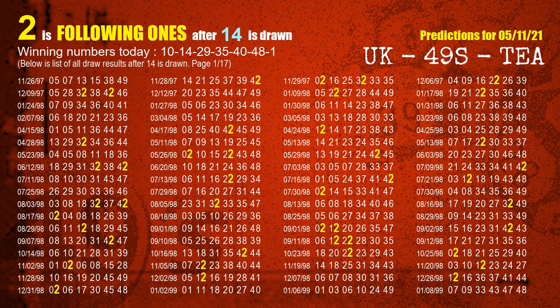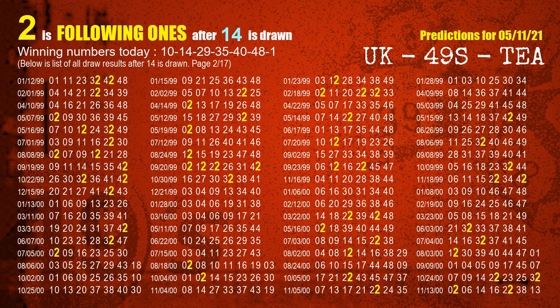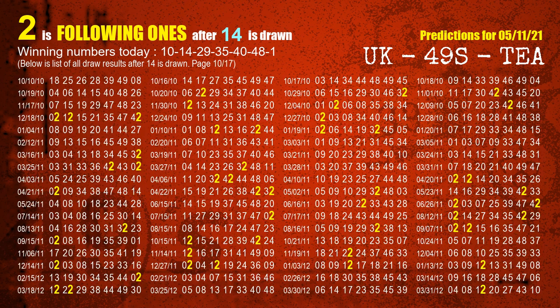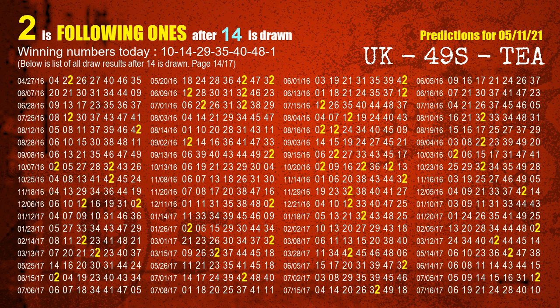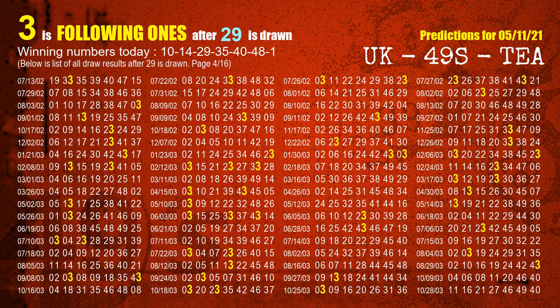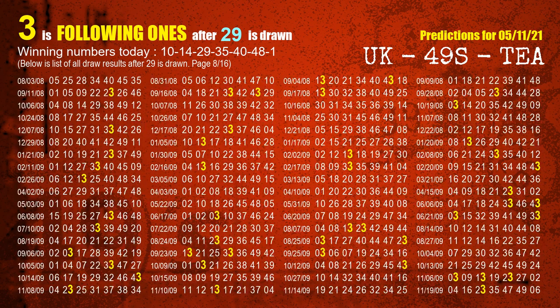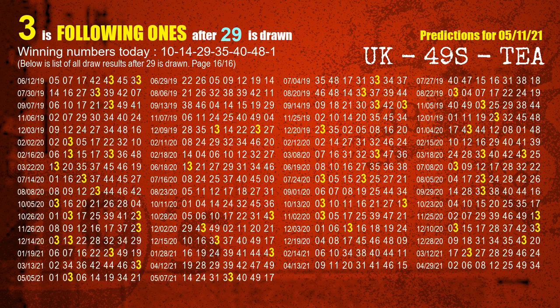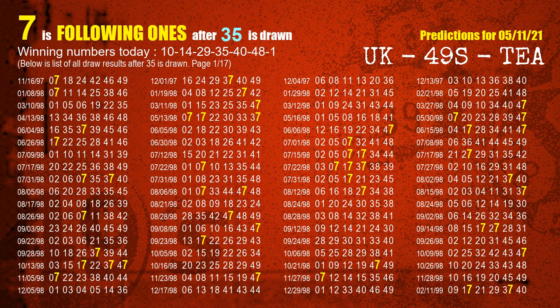The second winning number is 14. The most frequently following units digit is 2 when 14 is the winning number in the last draw. The third winning number is 29. The most frequently following units digit is 3 when 29 is the winning number in the last draw. The fourth winning number is 35. The most frequently following units digit is 7 when 35 is the winning number in the last draw.